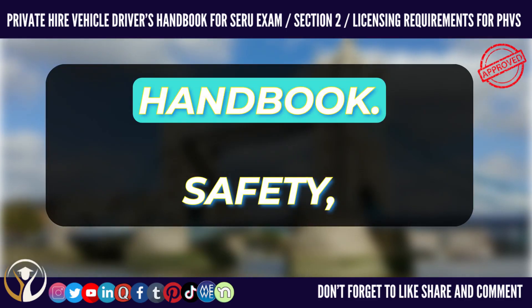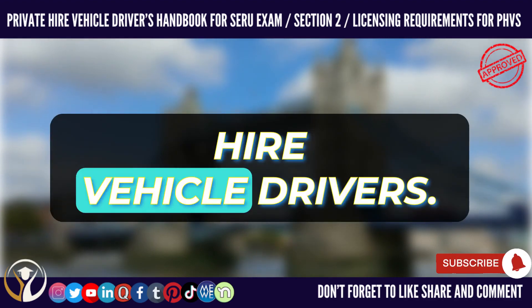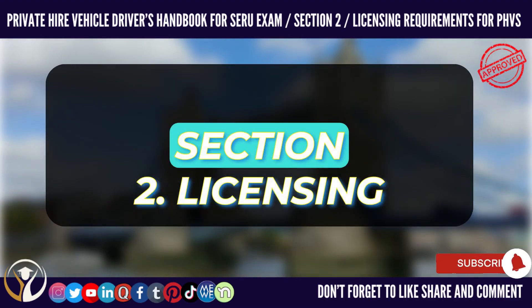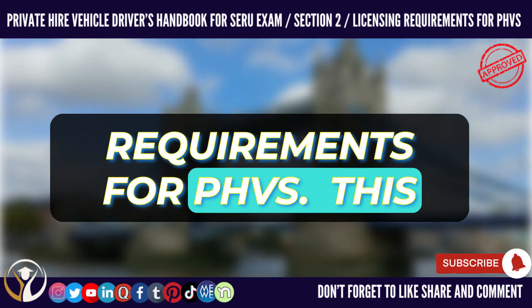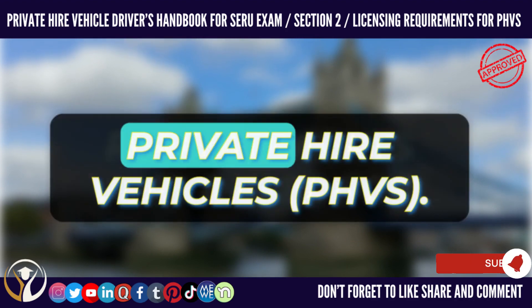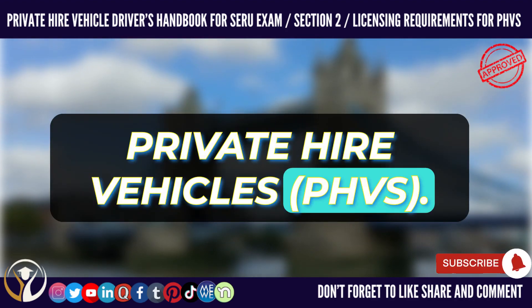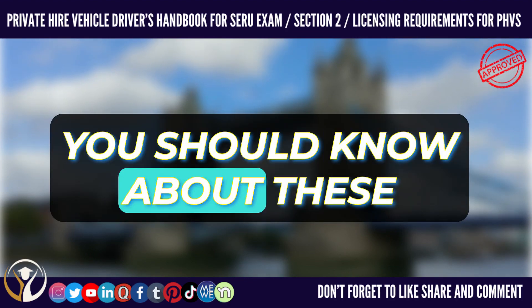Hire Vehicle Drivers Handbook. Safety, Equality and Regulatory Information for London Private Hire Vehicle Drivers. Section 2: Licensing Requirements for PHVs. This section gives you information on some of the licensing requirements and rules for private hire vehicles (PHVs). Even if you do not own a licensed vehicle, you should know about these requirements.